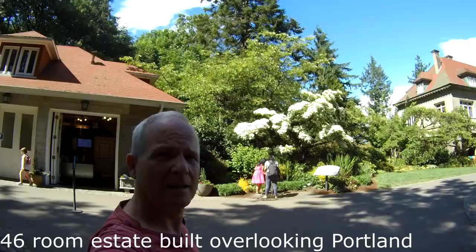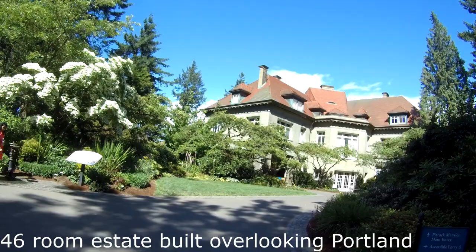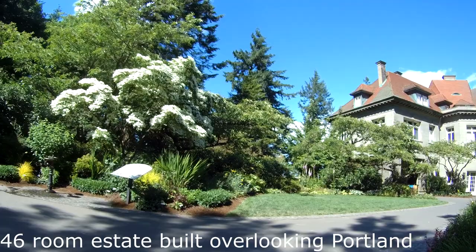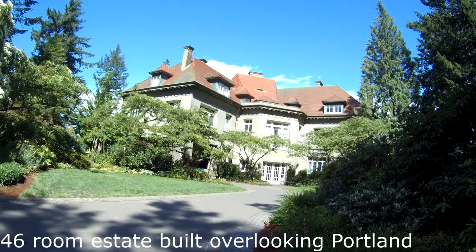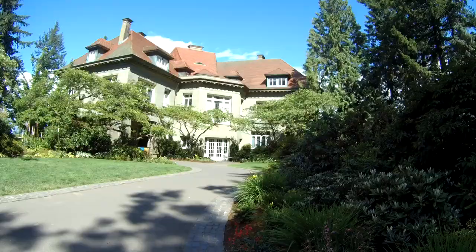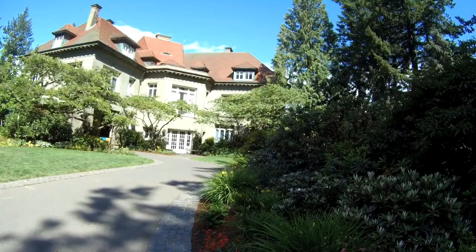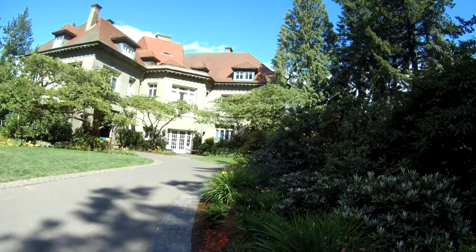Henry Pittock came to the Oregon area in the late 1800s as a 16-year-old boy from the East Coast. He started working at the Oregonian newspaper, eventually took it over, became owner, and built it into a newspaper conglomerate. He became wealthy and built this house in the early 1900s, moving in around 1914. Henry Pittock eventually became a major influence in the area and was mayor of Portland back when it was just a one-lane mud road.